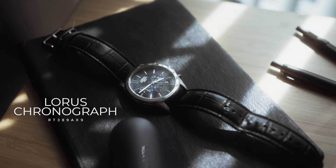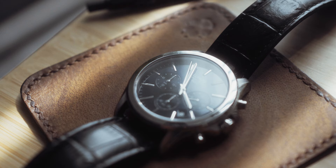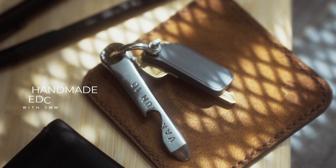The watch is the same Loras chronograph from the previous EDC video, although now it's very much reserved purely for professional use — I have other watches I tend to wear day to day. I really love this watch because not only is it a great classic design that goes with anything, but more importantly it was a gift, so it does mean a lot to me.